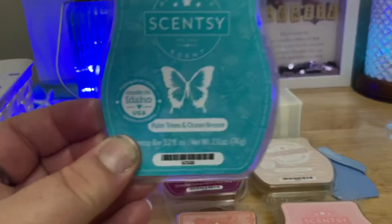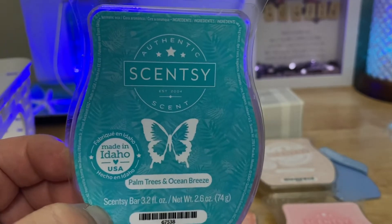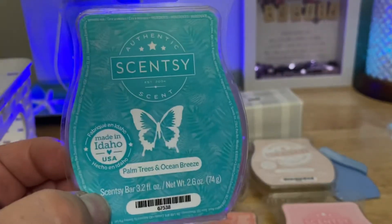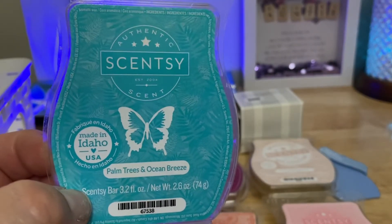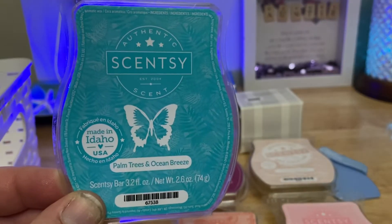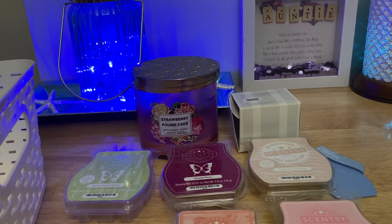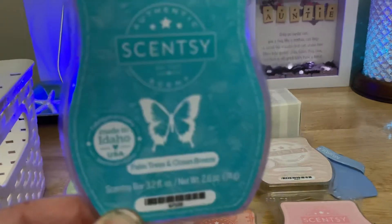I'm finishing off in my bedroom my first bar ever of Palm Trees and Ocean Breeze. I'm quite sure I warmed a sample of it in a whiff box a couple years ago, but I've never purchased a full bar. I have this going in both of my bedroom warmers right now. I do enjoy it and I see why people go crazy for it — it's nice. But I just don't think it's anything to write home about. I love my fresh clean scents, but I feel like a lot of Scentsy's fresh clean scents smell similar. To me this isn't that far off from Make a Splash, or iridescent pearl, or the new version — Shoreline Drive, which I'm warming in the bathroom. They're all just super similar to me, so it's not something I'd put in my club.